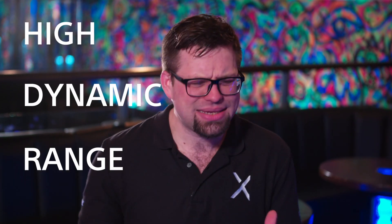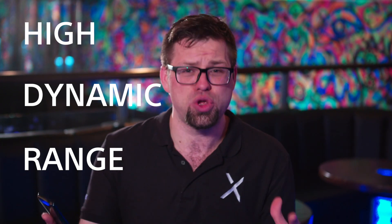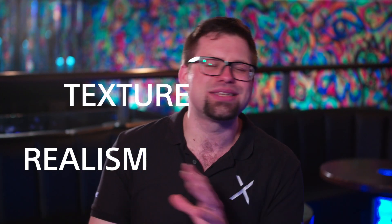So what is HDR? It stands for High Dynamic Range and basically what that means is when you film something in high dynamic range, you open up a whole new world of colour, texture and realism. And now that you're filming stuff in 4K HDR, you can see things like you've never seen them before because Sony are putting the world's best camera in the palms of your hands.